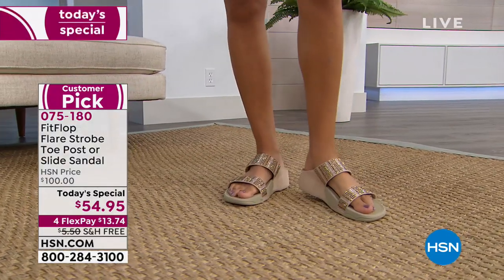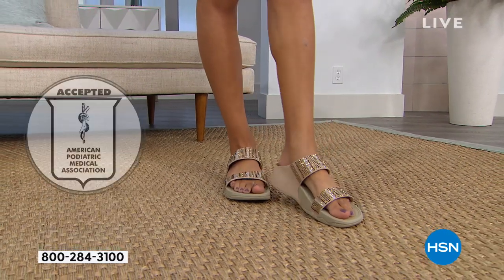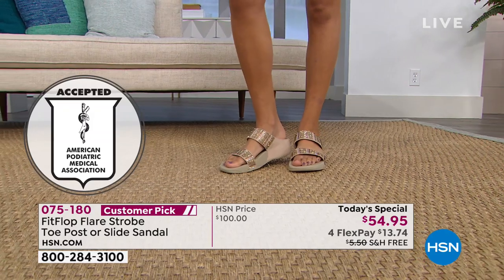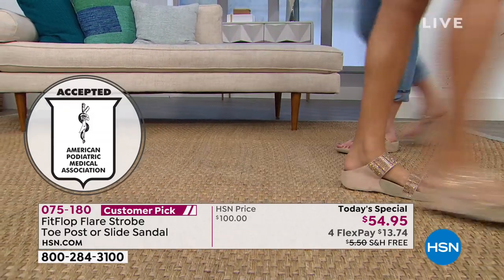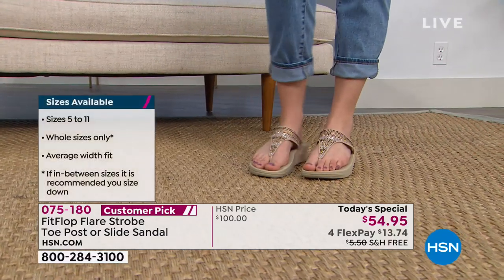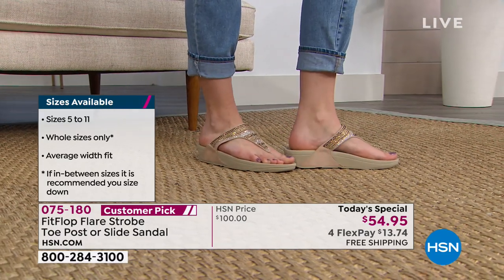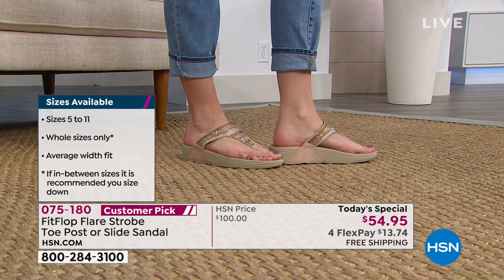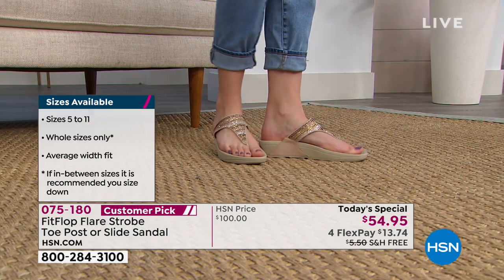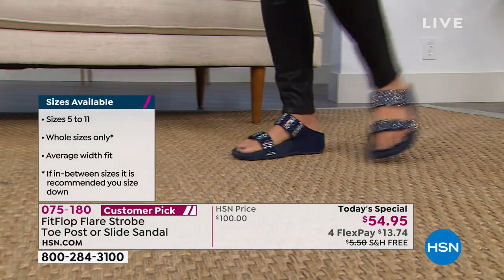That's the American Podiatric Medical Association — a huge certification. It means that any pair of our FitFlops is going to promote your foot health. I came across FitFlops because they are so stinking cute. I had no idea how important that technology and that APMA certification is for certain people who have very specific foot health needs. Up until we came around in 2007, they didn't have a lot of options to be cute and still have foot health.